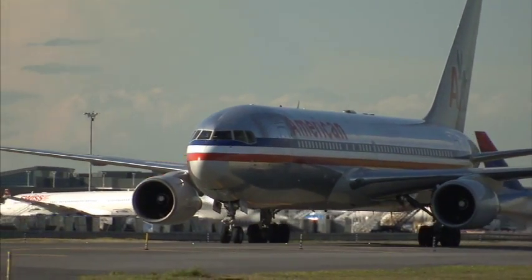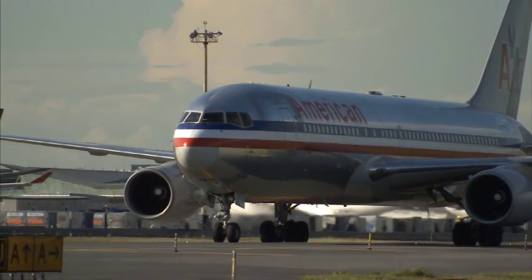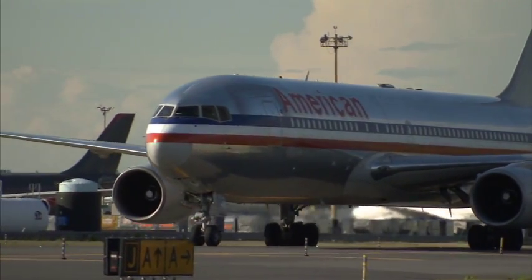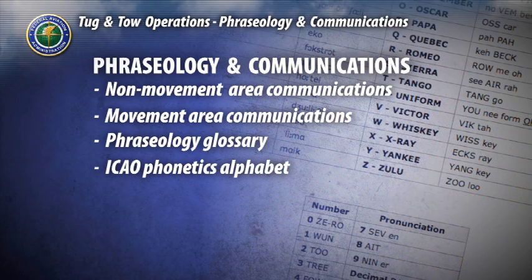Taxiing an aircraft as an alternative to towing by authorized mechanics in the cockpit is another method of moving aircraft. We'll also present a glossary of phraseology you'll need to know, as well as the International Civil Aviation Organization's phonetics alphabet, used to reduce confusion that may result from similar sounding letters and numbers.